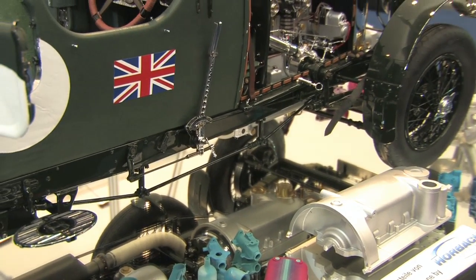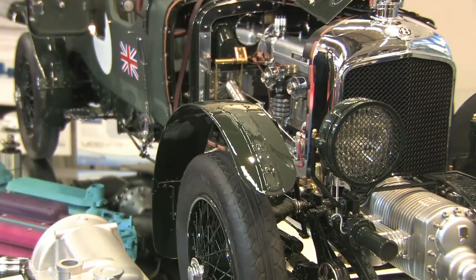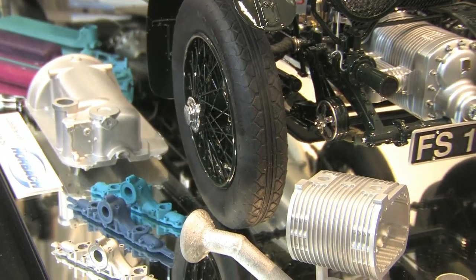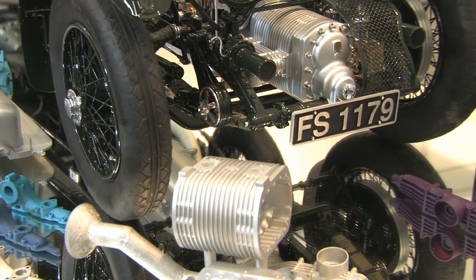The quality that we could reach now with the Solidscape systems could not be reached before. All the technologies used before — all kinds of rapid prototyping, CNC milling, handwork, and so on — have never given the quality we have now.